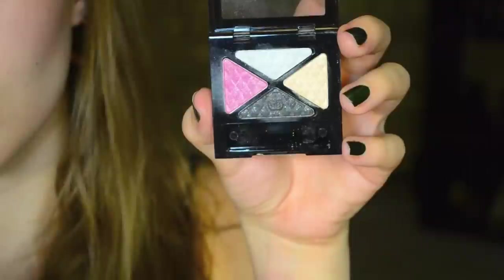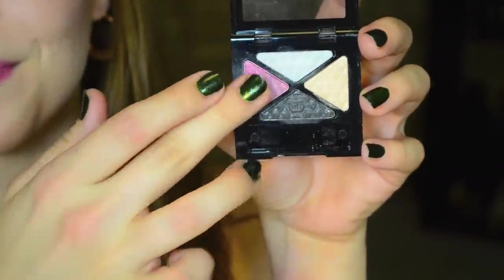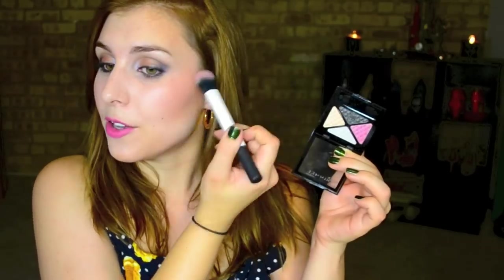My next pick is a Rimmel Eyeshadow Quad — the Glam Eyes Quad Eyeshadow in Sweet Smolder, which really looks like a smoky eyeshadow palette if not for the pink pop of color right here. Although it looks kind of small, if you use a brush like the Real Techniques medium stippling brush, it's the perfect size to dust it on your cheeks. This is ultimately going to be a more shimmery baby pink for your cheeks — really gorgeous.